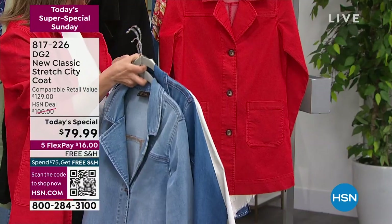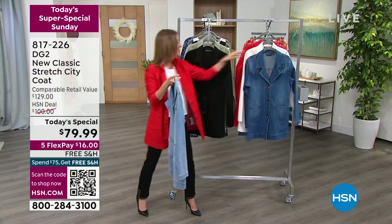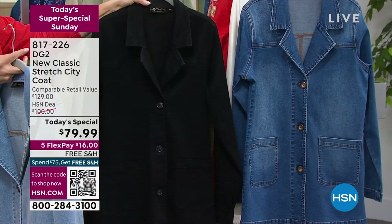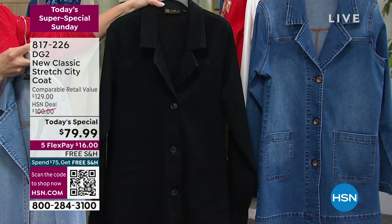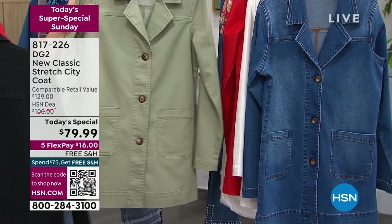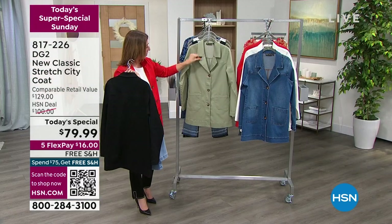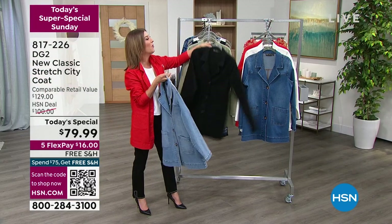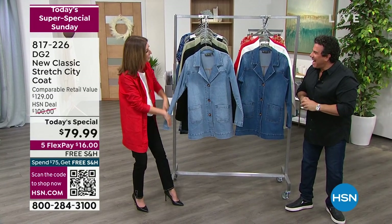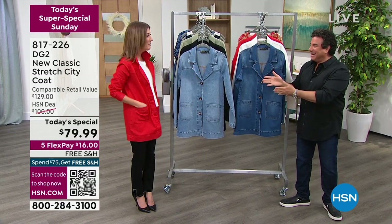We have the poppy, all black — sophisticated and dramatic — and a brand new color tonight: the beautiful aloe, like a soft dusty sage. We have Sam Sabora, the creative director from DG2, waiting in the wings. He's here — incredible, so good, never been done before.